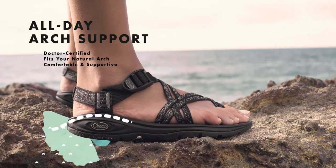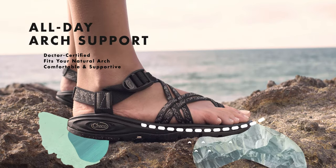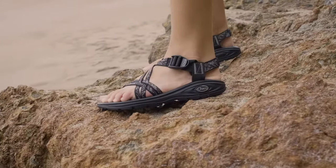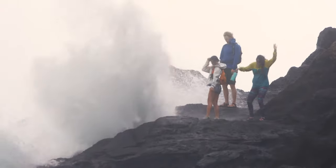We place your feet on our doctor-certified loveseat footbed for all-day arch support. We've crafted the loveseat to match the natural curvature of your foot for a fit that's comfortable and supportive for all-day wear.